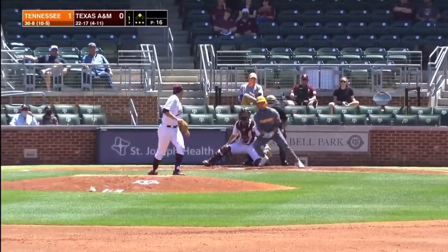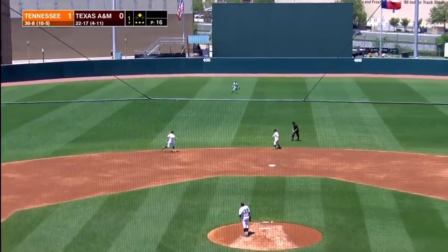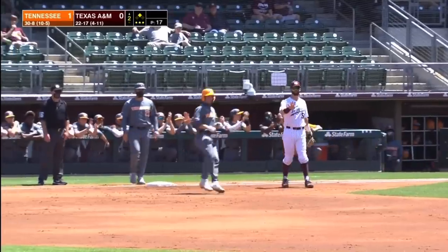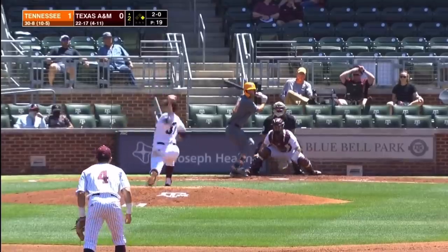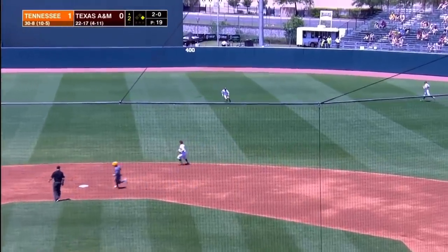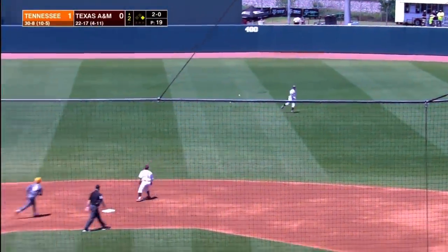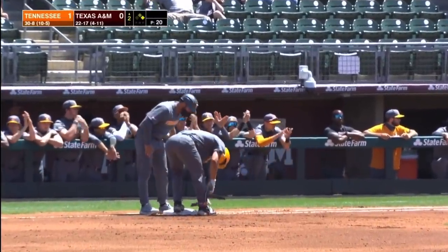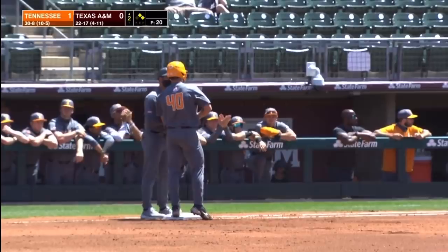Facing the lefty Dustin Sainz, first pitch — he lines that into center field. It will fall in front of Ray Alejo, a leadoff single for Evan Russell. 2-0 count, ground ball up the middle — that's the first pitch, that's a base hit. A line single to center and a ground single up the middle. Tennessee has runners at first and second with nobody out here in the top of the second inning.